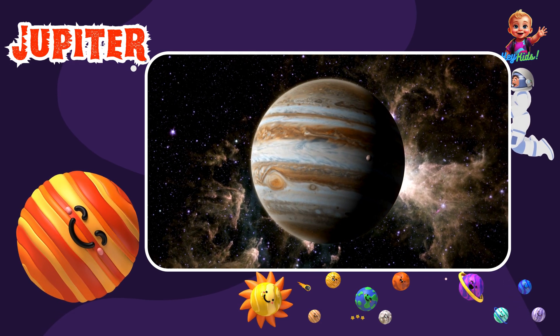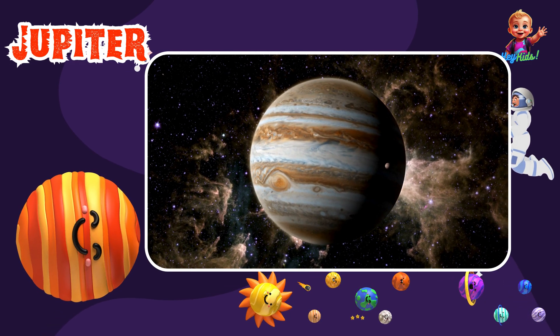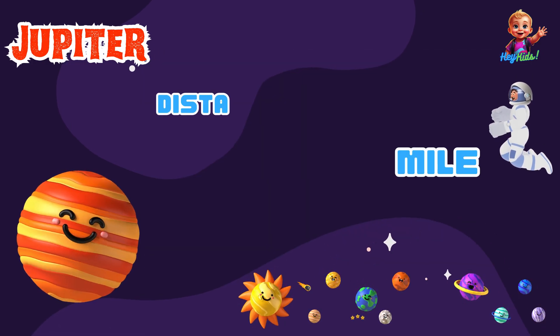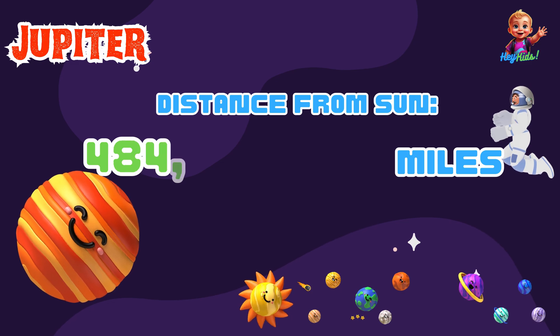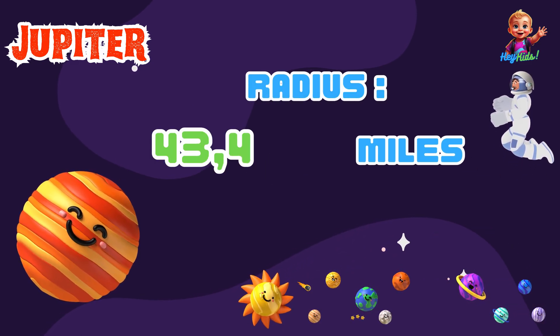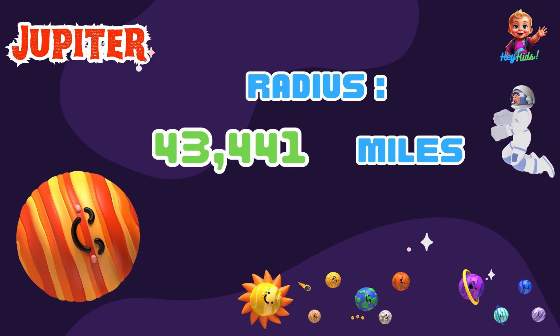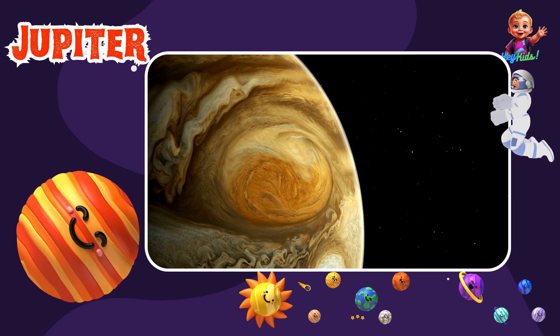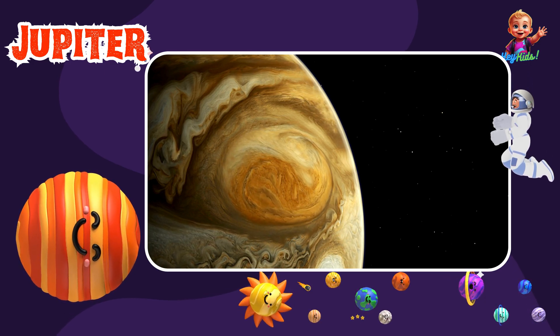Look at that giant planet. This is Jupiter, the biggest planet in our solar system. Jupiter is about 484 million miles from the Sun and has a radius of about 43,441 miles. It has a huge storm called the Great Red Spot that's been raging for hundreds of years.